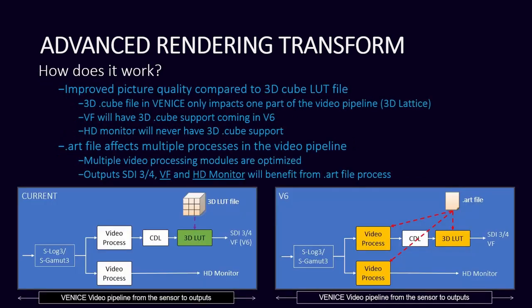The reason that banding happens is because the 3D LUT file actually comes in after the video processing has already been done from the S-Log off of the chip. So it only comes into the 3D LUT right before the SDI and viewfinder output, and it doesn't affect the HD monitoring part. With version six, you actually get that ART file used throughout the whole video processing pipeline, affecting multiple processes and yielding a better output from your monitoring on set.